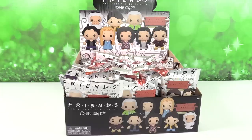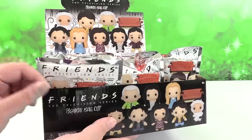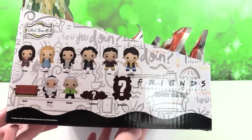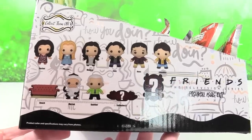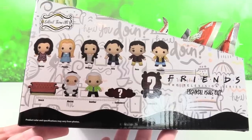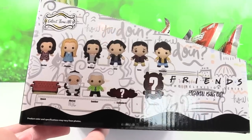Hey guys, it's Shannon and Paul, and today we are here with the Friends Television Series Figural Bag Clip Series. These are made by Monogram and they're super awesome. Paul and I love collecting all these key rings and keychains and bag clip series. It looks like there are 11, which is pretty standard. You have an Exclusive A and an Exclusive B that you can find.